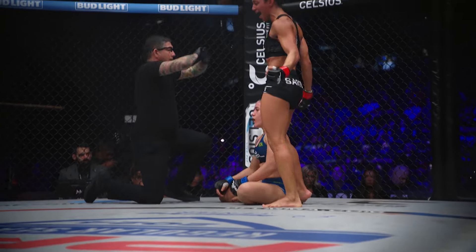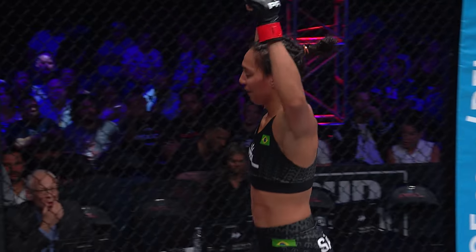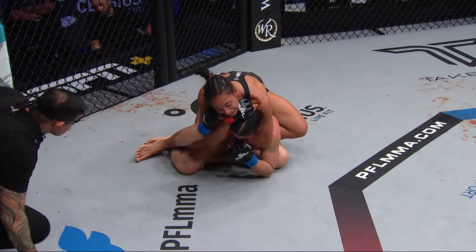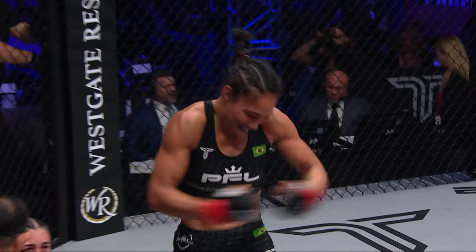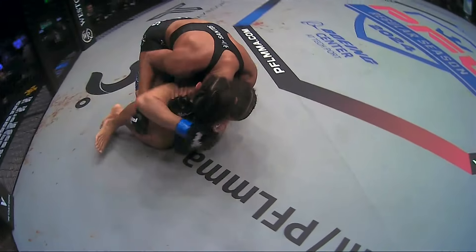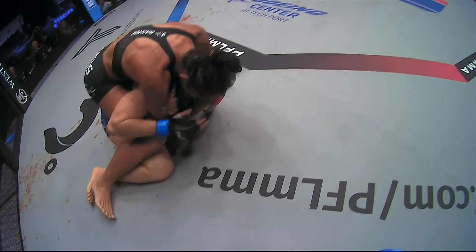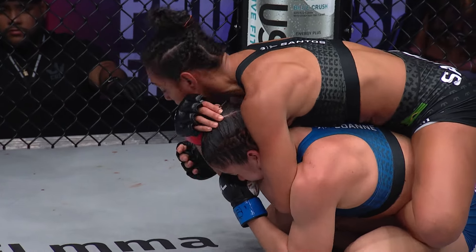She slapped on the rear naked choke quickly and squeezes it out for a six-point finish. We may have one hook in, but she managed to secure the rear naked choke — amazing. Before we can even say anything about it, she had it locked in and finished off. Successful PFL debut for Tyler Santos, her 20th pro victory. Four of those have come by submission.